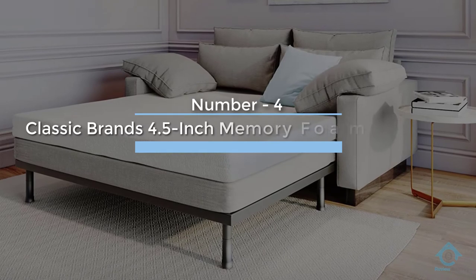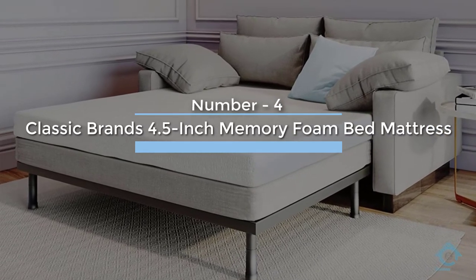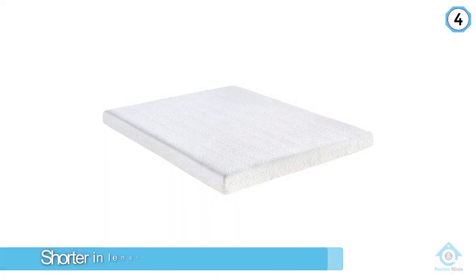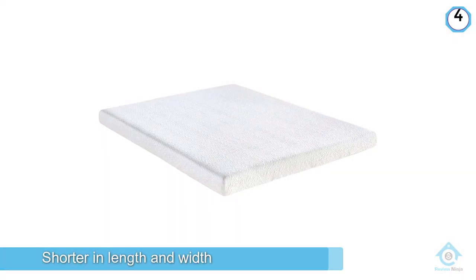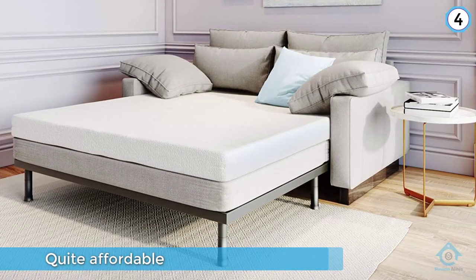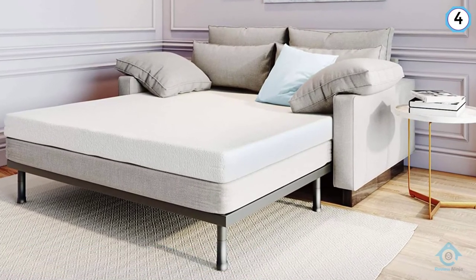Number four: Classic Brands 4.5-inch memory foam bed mattress. This Classic Brands mattress is a good three to four inches shorter in length and width, and it is quite affordable. Like all memory foam mattresses, this one has an off-gassing period — there's a strong odor that emits from this mattress when you first unwrap it, and it's unusually strong with this bed.